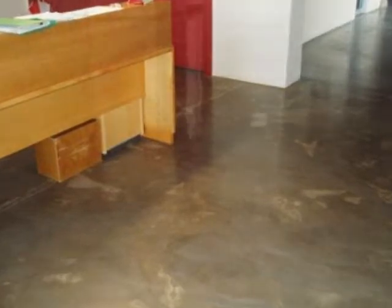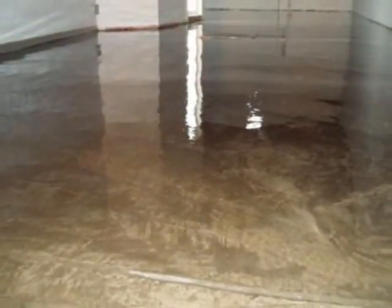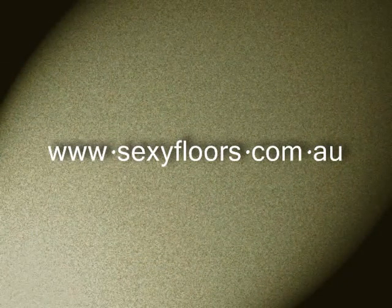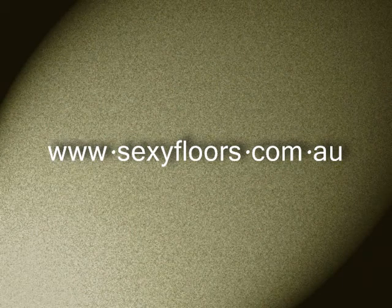So when you're thinking about buying a floor, think about durability and maintenance as well. Just like every week I'm out of time again, so go to the website — it's www.sexyfloors.com.au. I look forward to next week.